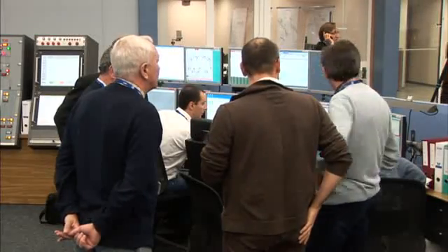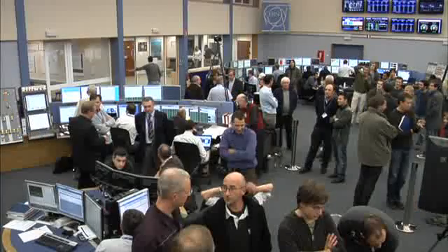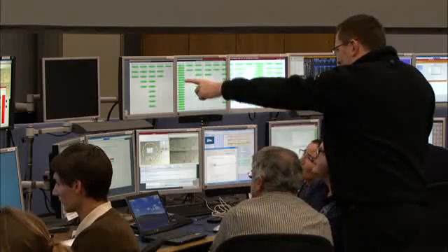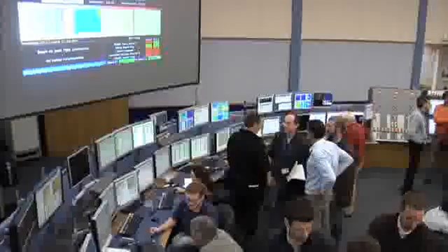There are a few tests, last tests to be done here which will be maximum 30 minutes, and then we will start to inject the beam into ring 2. And then we will follow it on the display which we should put up on the big screen.